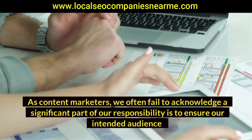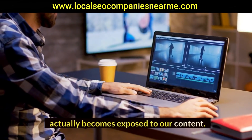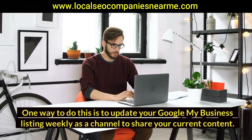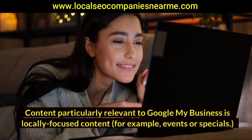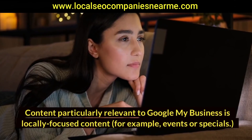As content marketers, we often fail to acknowledge that a significant part of our responsibility is to ensure our intended audience actually becomes exposed to our content. One way to do this is to update your Google My Business listing weekly as a channel to share your current content — particularly relevant to Google My Business is locally focused content, for example events or specials.